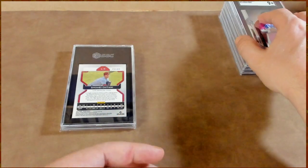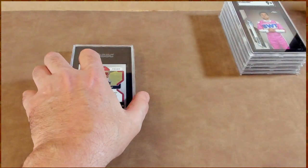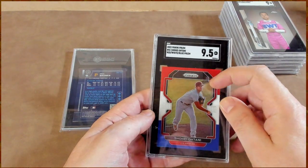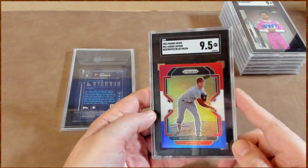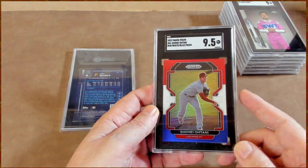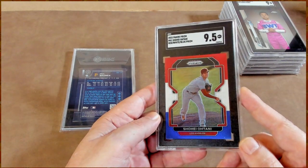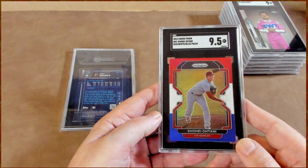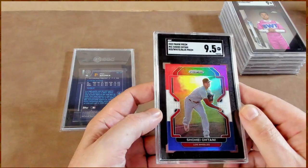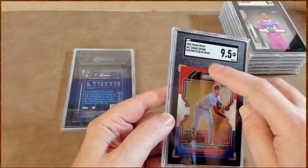What's the sense of having a slabbed card if there's dirt inside the slab? Let me know down in the comments — I don't think anybody can talk me into thinking that's all right. Shohei red, white, and blue prism — same thing, dust inside the slab. This would be a beautiful card to display for anybody. I just want it to look good, and this one doesn't. That's a shame.